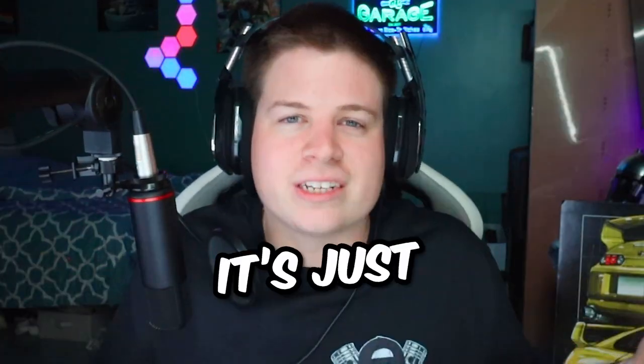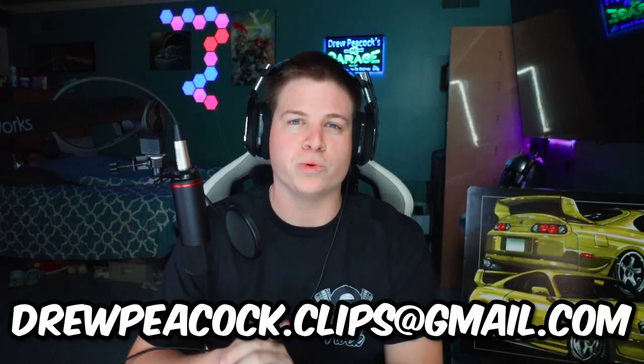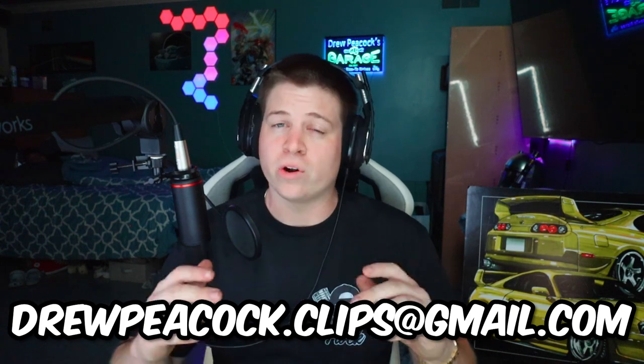It's just entertainment so don't get offended. And if you want to see your car in one of these videos, hit that like button and send it to my Gmail, drew.peacock.clips@gmail.com, and it'll hopefully end up in one of these videos.